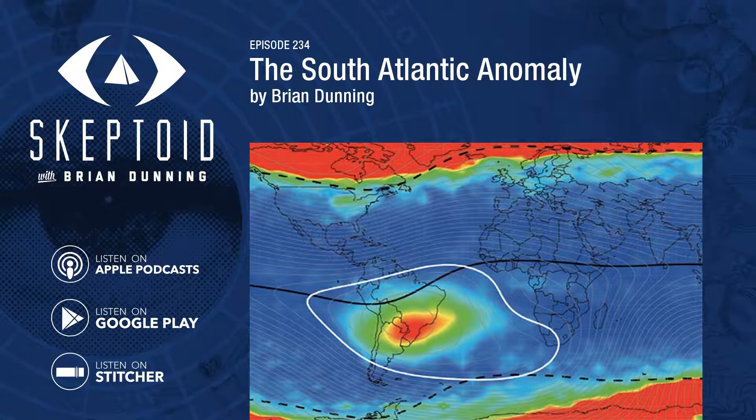You're listening to Skeptoid. I'm Brian Dunning from Skeptoid.com. The South Atlantic Anomaly. You've heard of the Bermuda Triangle. You may have even heard of its Pacific counterpart, the Devil's Sea, near Japan. But did you know about the South Atlantic Anomaly?